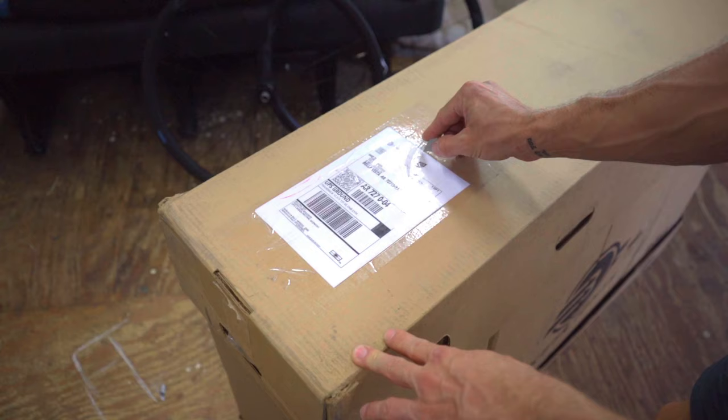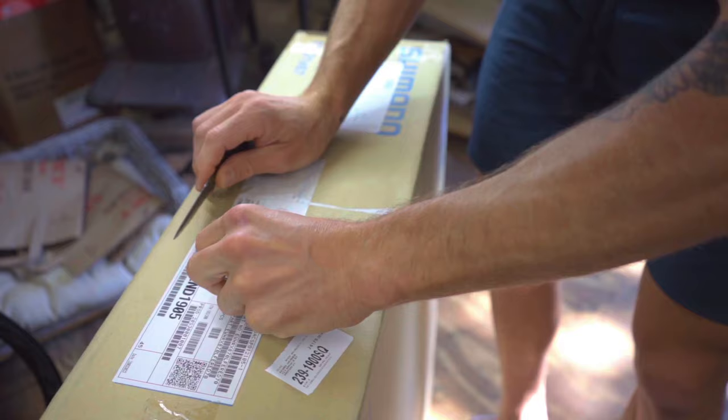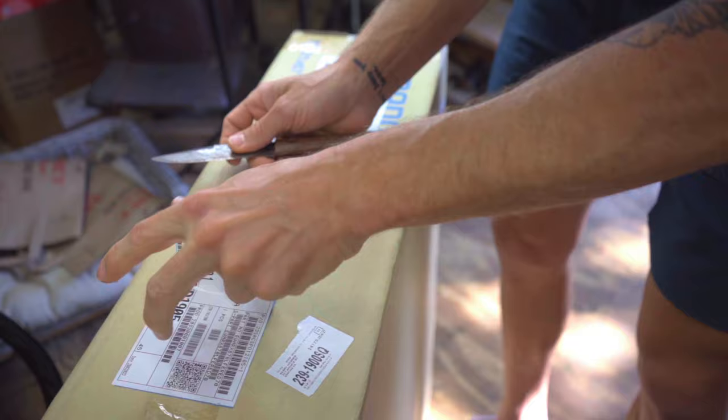Last but not least, used boxes often come with previous labels and stickers still affixed. Make sure you completely remove or cover all old labels, barcodes, and warning stickers. Failure to do this is the number one cause of bikes going off track and getting delayed or lost during shipping.